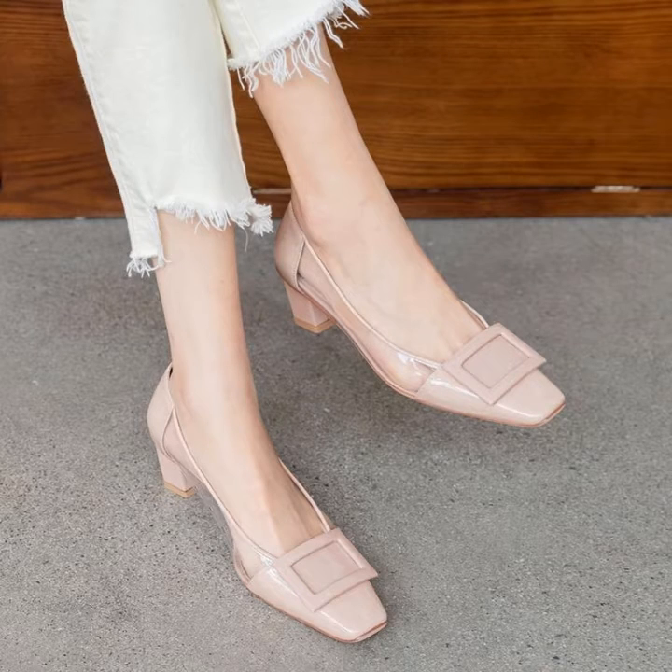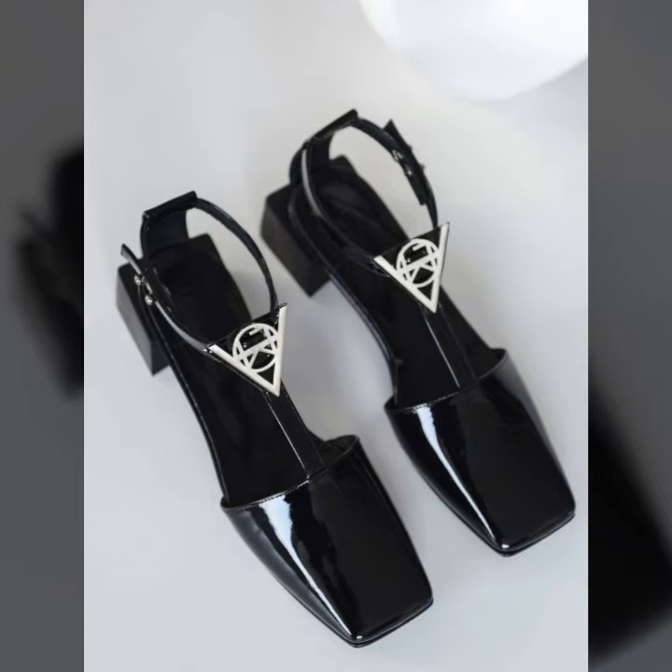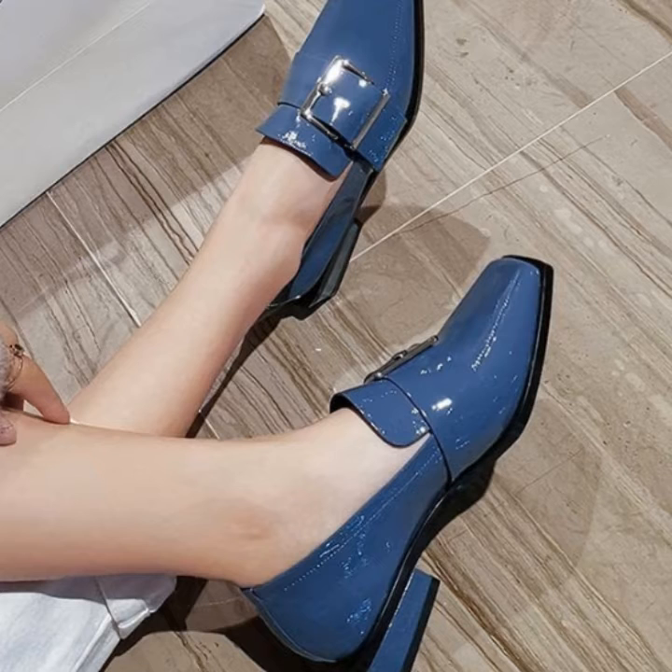You can see different designs in different styles of square pumps with block heel. All the designs are so beautiful and latest. I hope that this video will be very helpful for you.